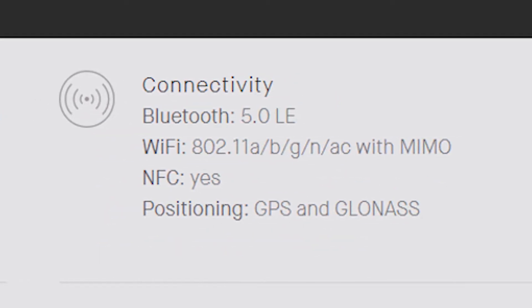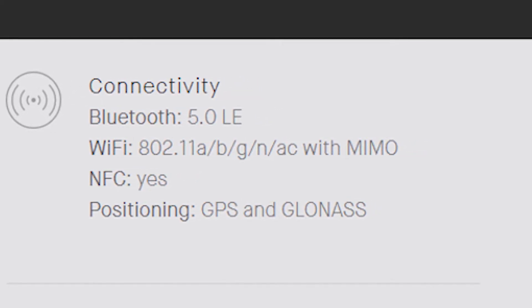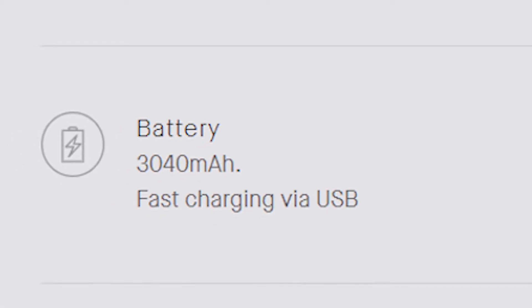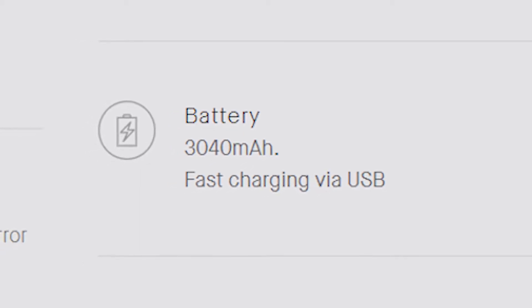It supports Bluetooth 5.0 and also has NFC enabled. Sadly there is no headphone jack in this one. The battery on the device is 3040mAh, which is less compared to other flagship devices. But still it has USB Type-C with fast charging enabled, which will make it quite manageable.